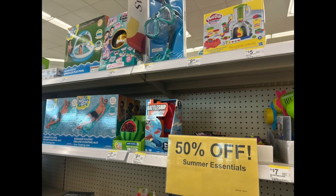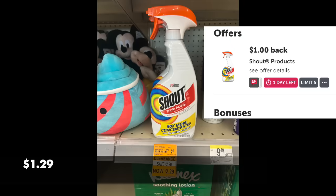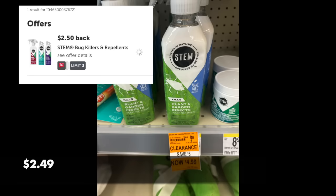A lot of the summer essentials — pool floaties, that good stuff — is 50% off. You might have to look at the end caps in the store. When it hits 75% or 80% off I think a lot of us will be more interested. Now part of the summer or back-to-school deals is this Shout spray — currently $2.29. Head over to ibotta for a $1 back, making it $1.29. This is one laundry care product we really don't get a lot of deals on.